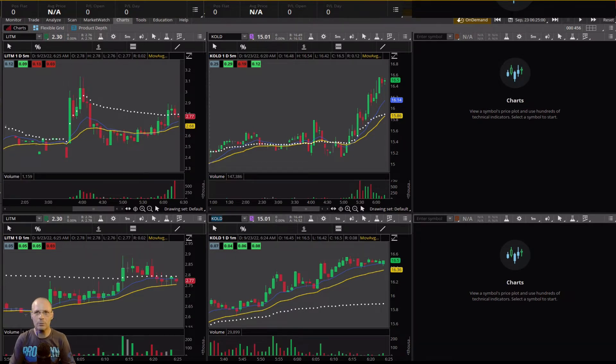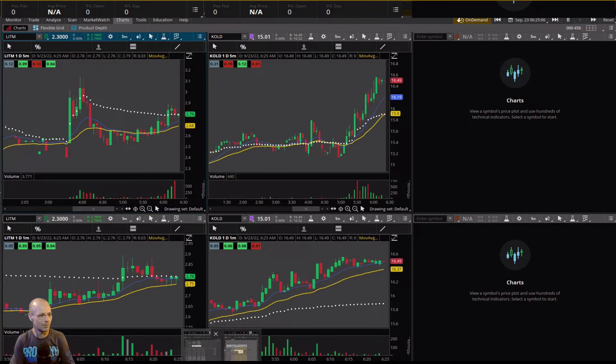I will be trading with real money while also live streaming every weekday morning. The date for that will be announced soon, so stay tuned. Today in the simulator, it is September 23rd, and we have five minutes to go until the market opens. There's not a lot to look at this morning, so it shouldn't be too hard.